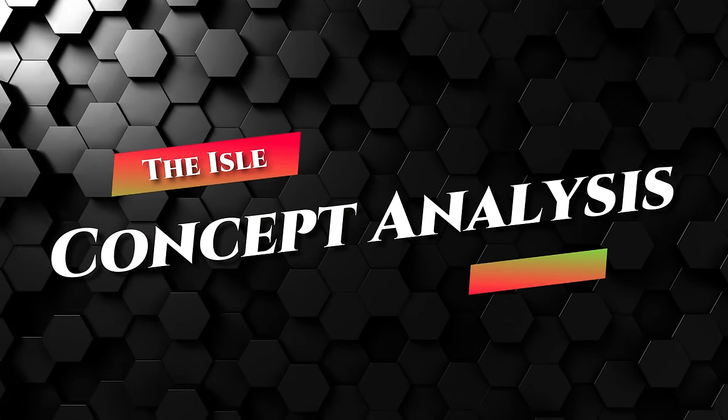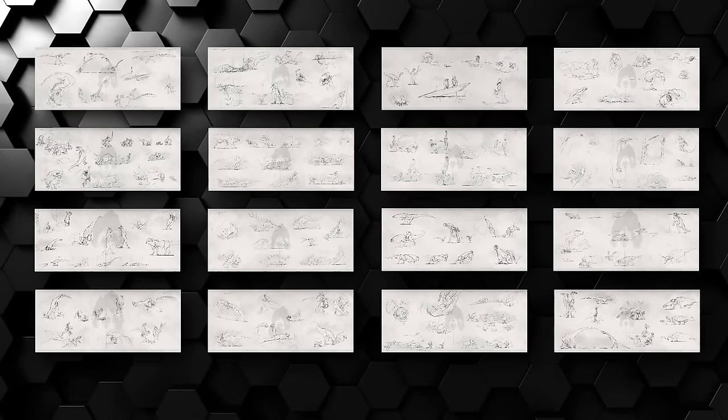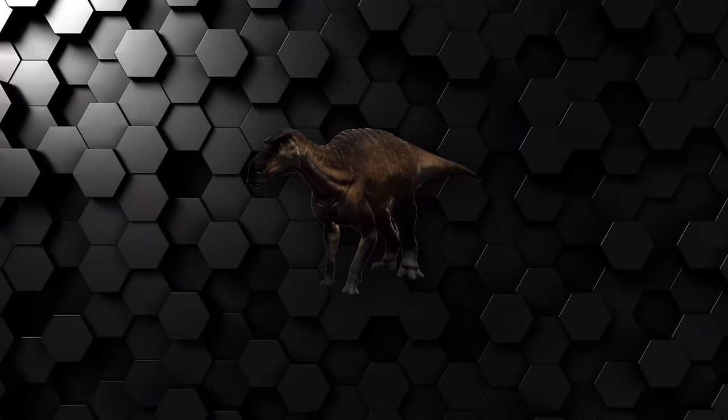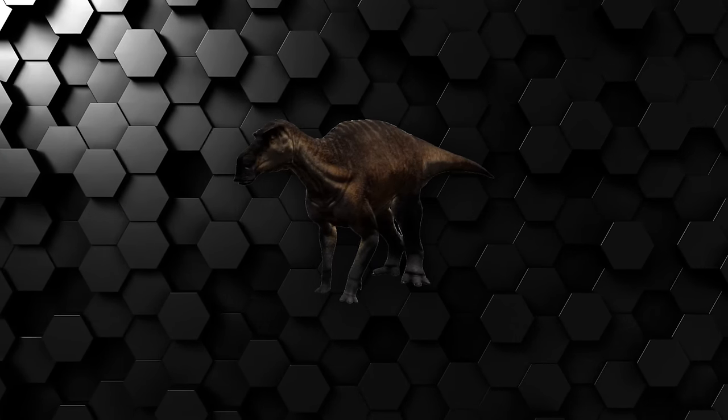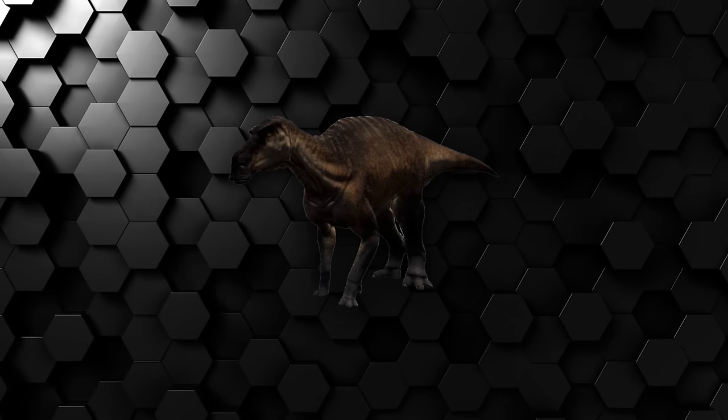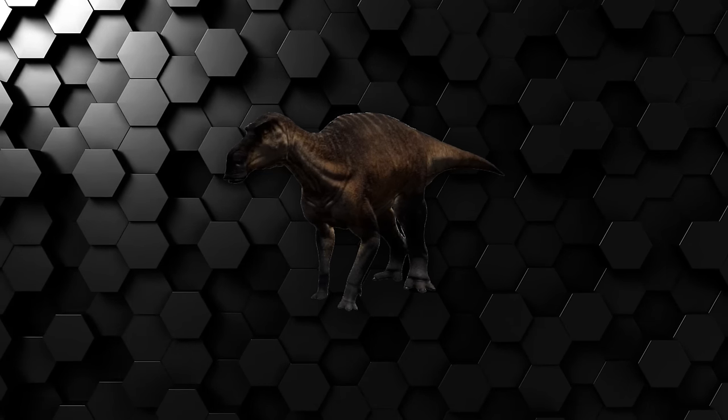Hello everyone and welcome to another The Isle concept analysis, a series of videos where I discuss upcoming dinosaur concept arts released for Evrima. Today we will explore Mayasaura, its real-life counterpart, how it was in Legacy and how it's going to be in the future. So without further ado, sit back and enjoy the video.